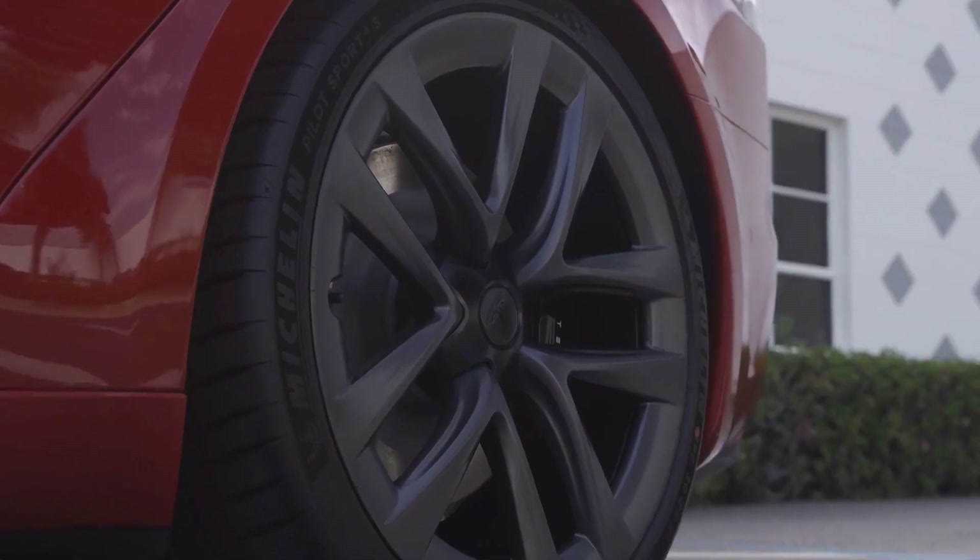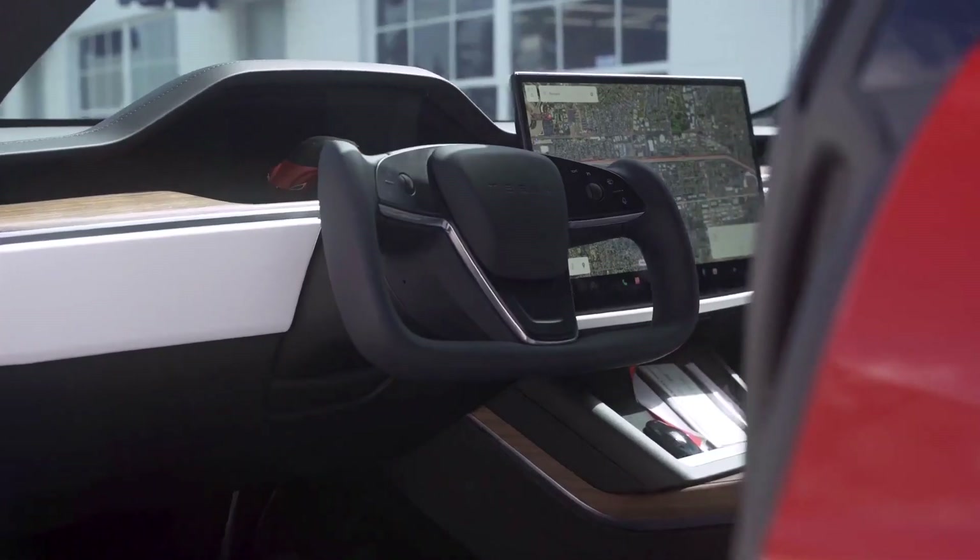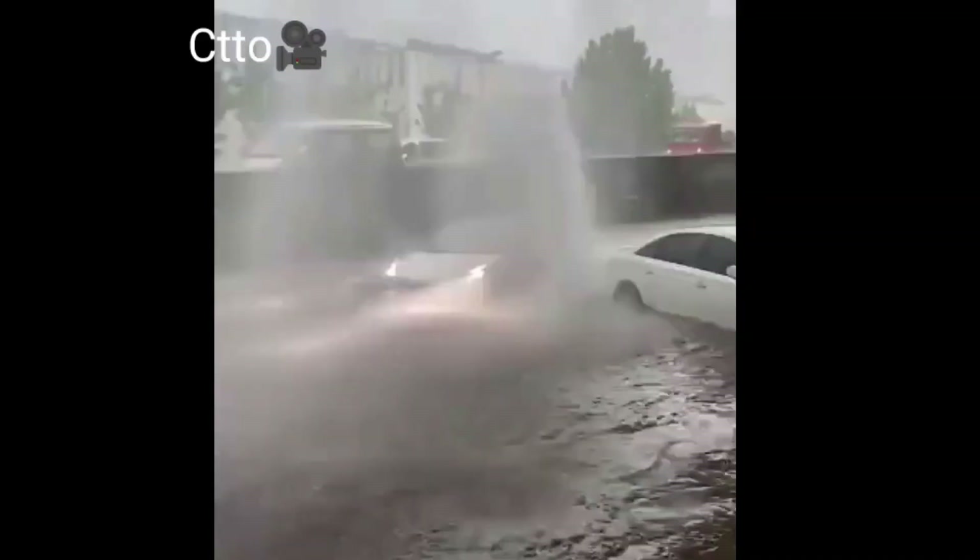Interestingly, the Tesla Model S costs a whopping $67,699 more when purchased in Israel than it does in the US. It's quite common knowledge by now, especially amidst the popular Model 3 boat mode videos from China, that Teslas handle floods quite well.